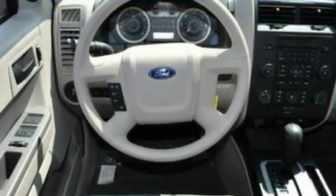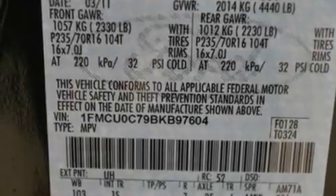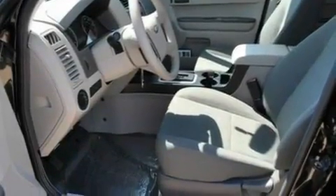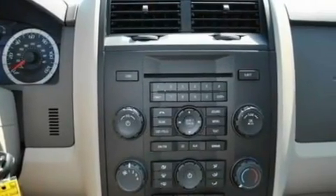Its top features include full-power accessories, four well-positioned speakers, a CD player, a multi-link rear suspension, a four-wheel independent suspension, aluminum wheels, a chrome grille, a low-tire pressure indicator, privacy glass, and cruise control.